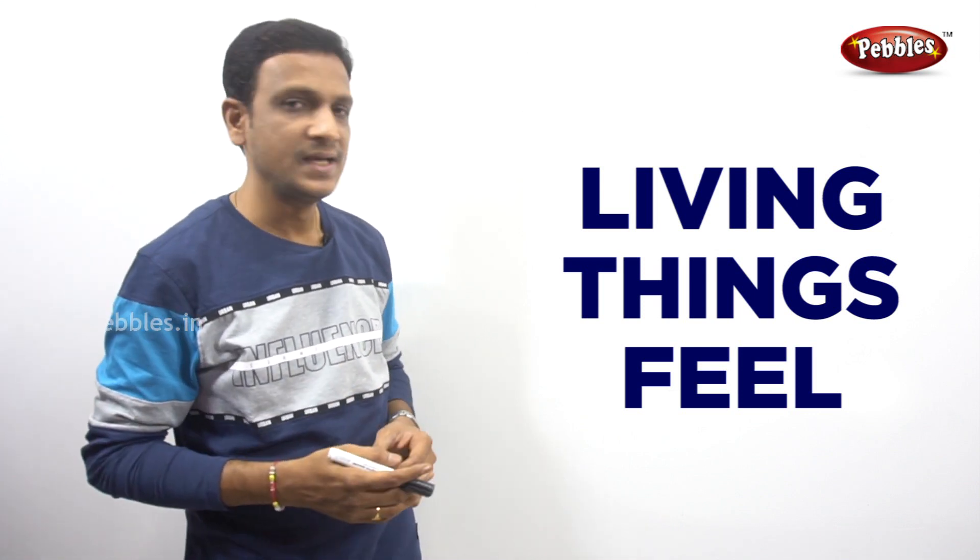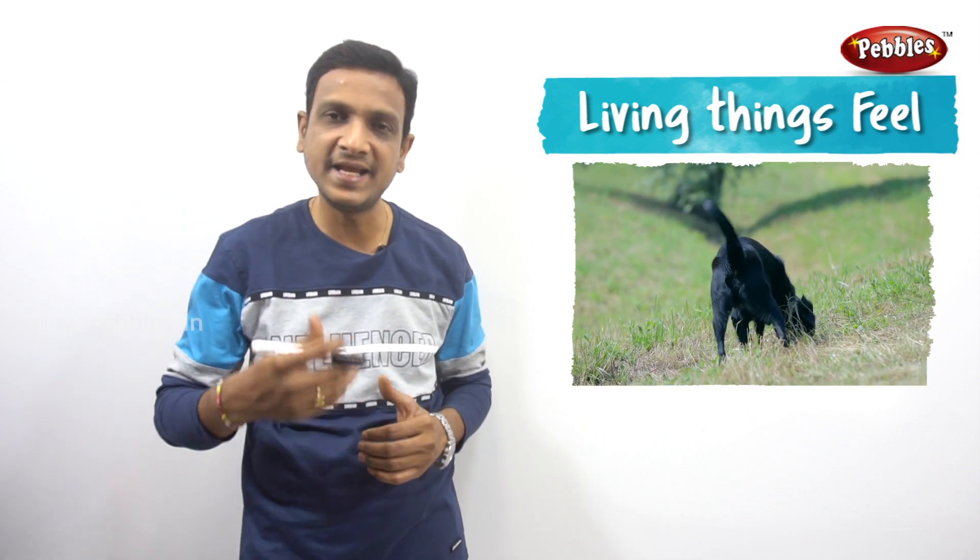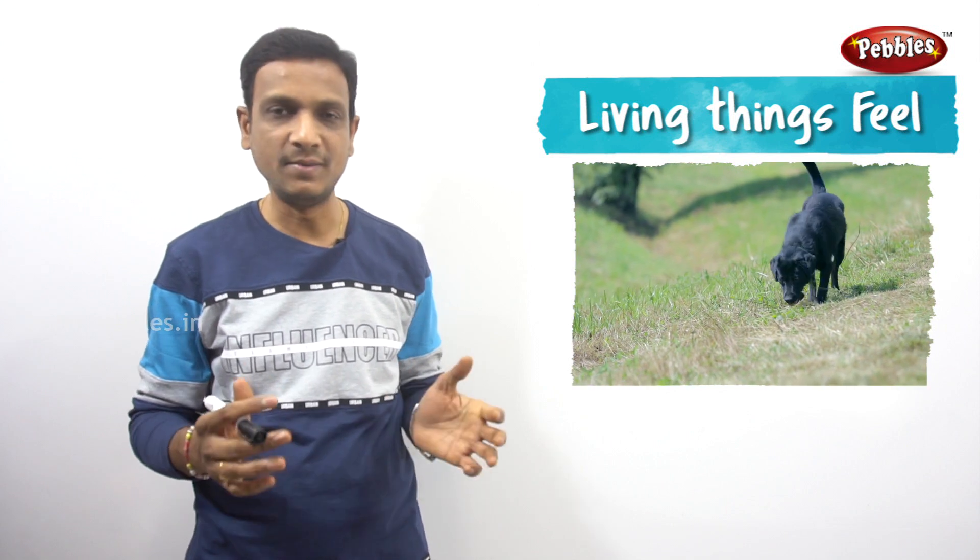Living things have feeling — they can sense the change in the environment. When there is a change in the environment, living things identify that change and then respond to it. So living things sense the change in the environment and they respond to it. For example, you have a pet dog.